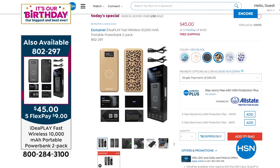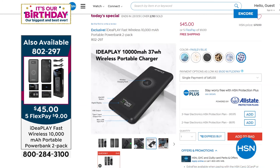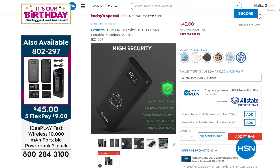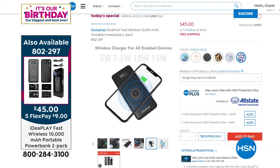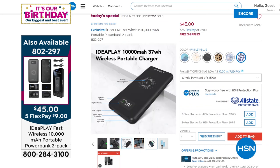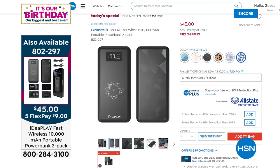The black is our most popular — I just ordered a set for myself and my husband. If you're tired of always running out of juice, this charges several times faster. Instead of waiting six to eight hours, charge your phone in about two hours. You get two chargers, two sets of cables, two separate boxes — our best value of the day: $45 for our 45th birthday, with flex pay and free shipping.